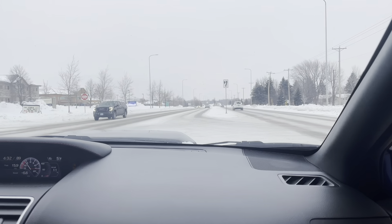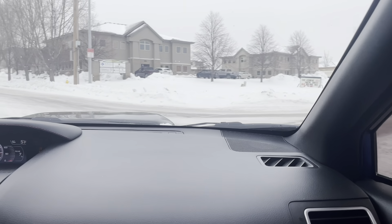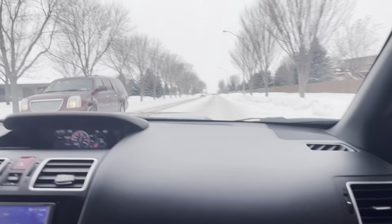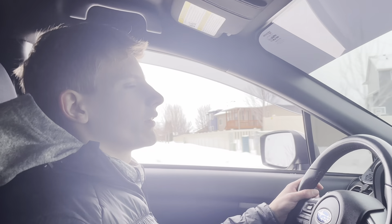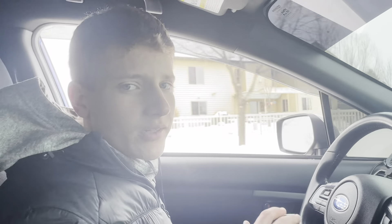Now it's time for the true test — time to drive. It does a good job of traction honestly, I'm very impressed so far. It does feel like I'm driving on summer roads, which is good.